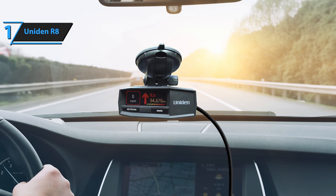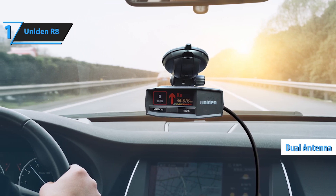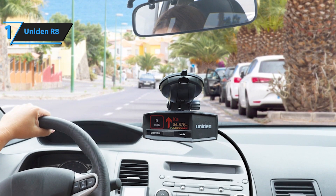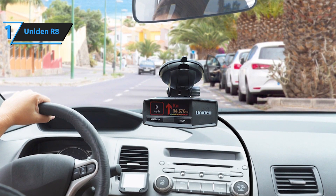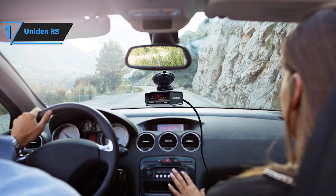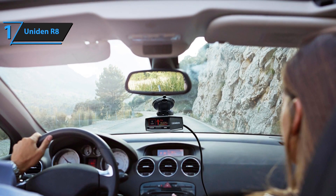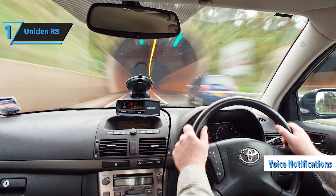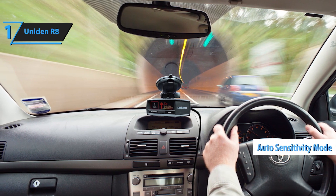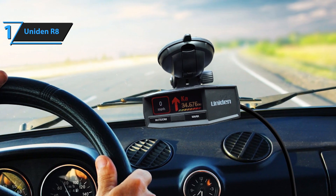Its GPS technology is another key advantage, allowing the detector to alert you to red-light cameras, speed traps, and even mute known false alarms in regular locations. Additionally, the R8's false alert filtering is one of the best in its class, thanks to its advanced filtering system that minimizes alerts from non-threat sources like automatic doors or traffic sensors. The OLED display is easy to read and highly customizable, ensuring you can quickly identify threats at a glance. The detector also supports voice alerts, keeping your eyes on the road while still being informed. Overall, the Uniden R8 delivers top-tier performance with advanced features, making it a go-to radar detector for serious drivers.